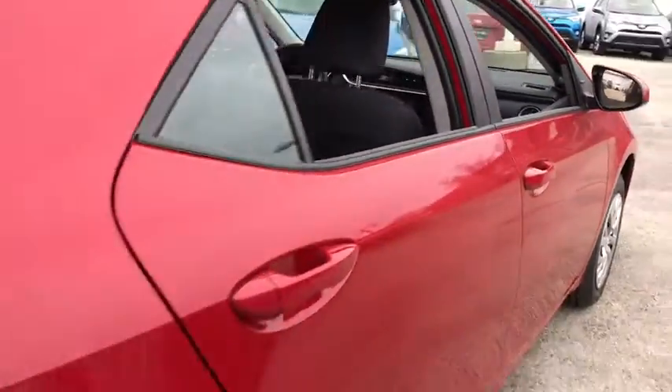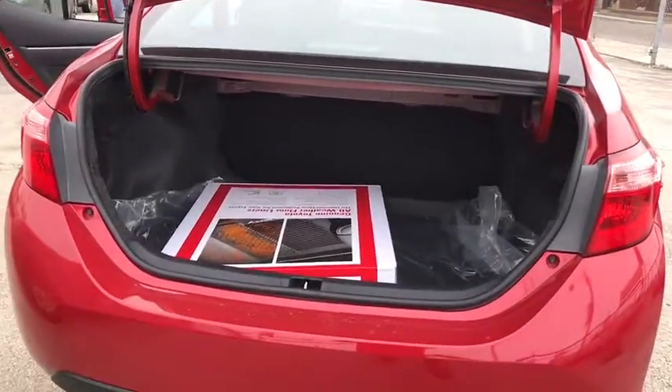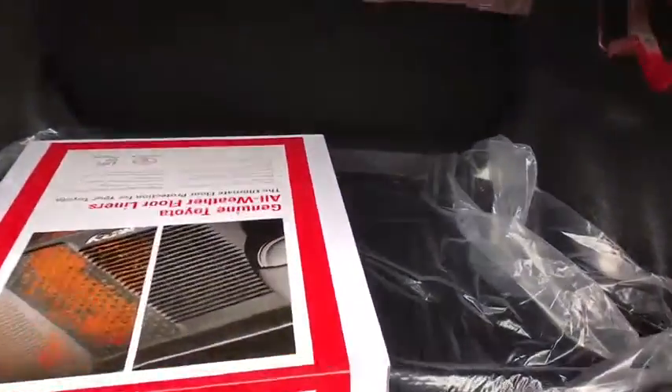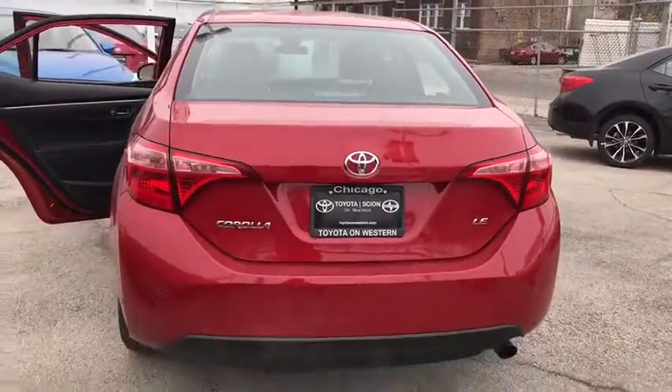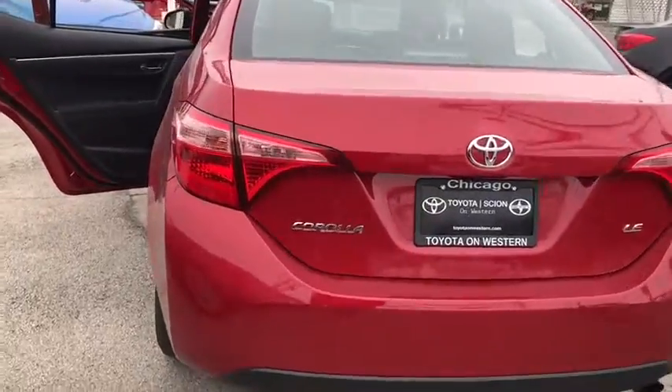Traction control, keyless entry, lane departure warning, stability control, steering wheel audio controls, backup camera, anti-lock braking system, Bluetooth, power steering, adjustable steering wheel, cruise control.